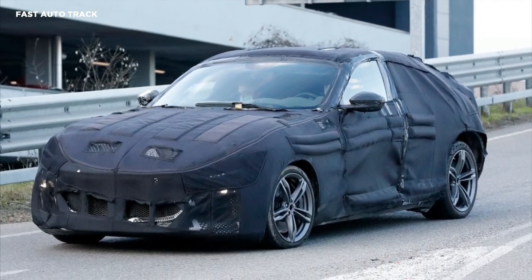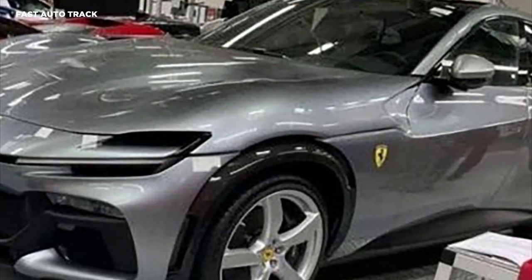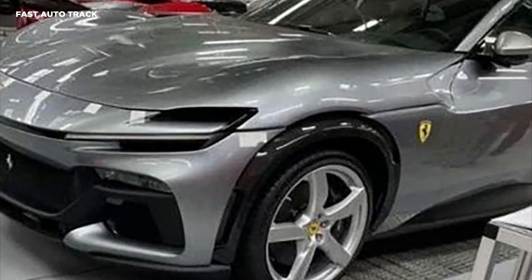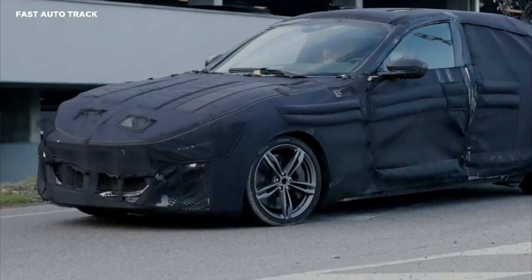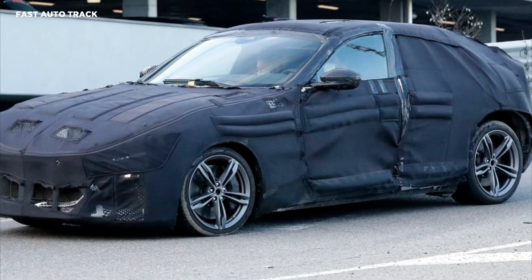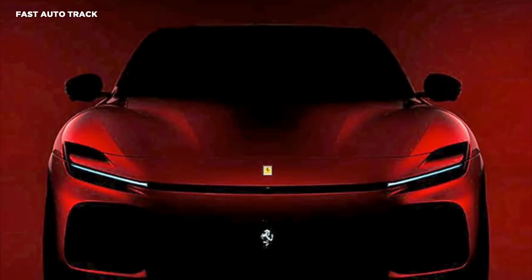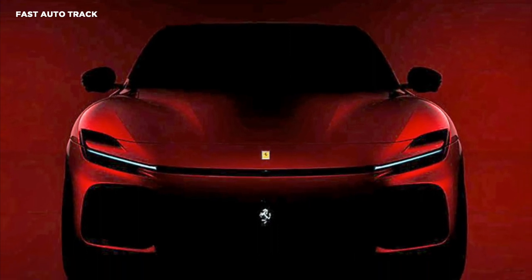The earlier leaked photos revealed even more of the vehicle's design. The profile comes with black cladding on the wheel arches and side sills, five-spoke rims, a sculpted character line, and an aerodynamic roofline. The rear end is aggressively styled with 296 GTB-inspired taillights featuring integrated vents and quad exhaust pipes on the diffuser skid plate area.